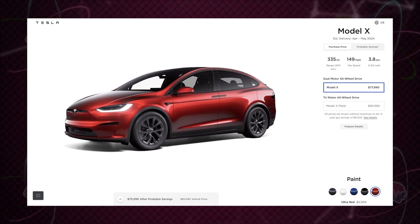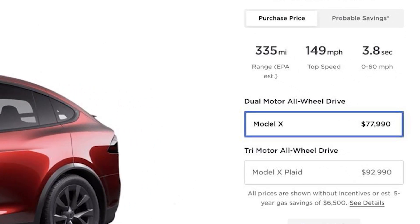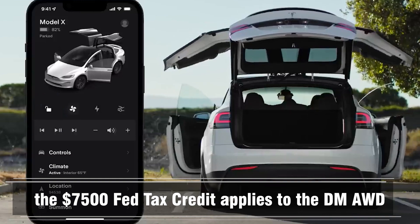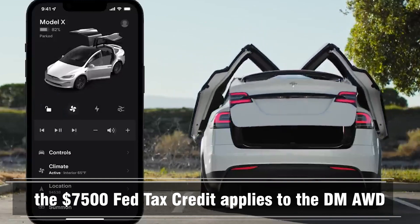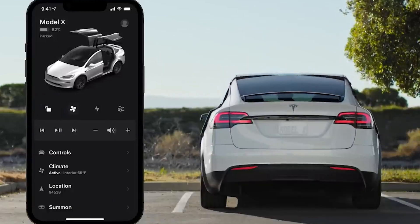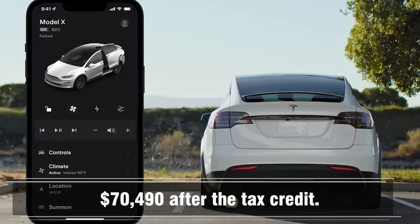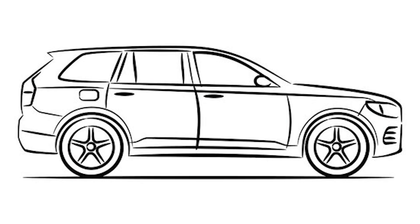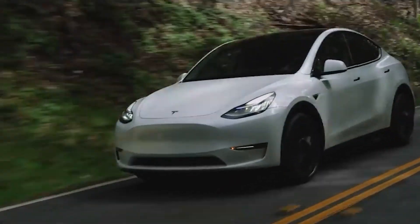The Model 3 remains unchanged in price. The Model X also got a $2,000 price cut — the dual motor all-wheel drive variant now starts at $77,990 and the Plaid starts at $92,990. The $7,500 federal tax credit applies to the dual motor all-wheel drive, making it $70,490 after the credit. The Model X qualifies because it's an SUV, which has an $80,000 limit in the tax code.